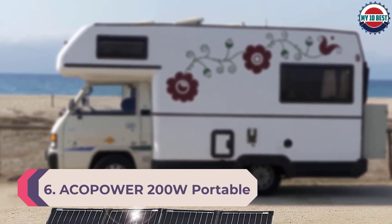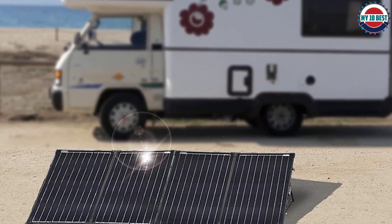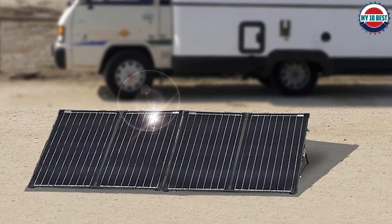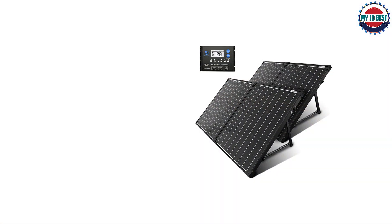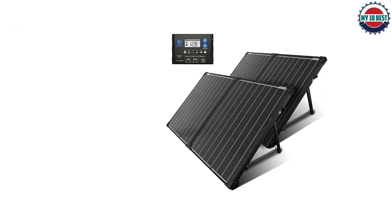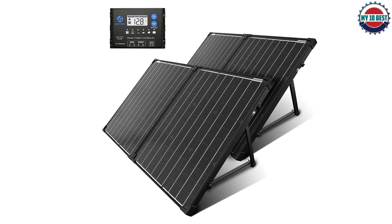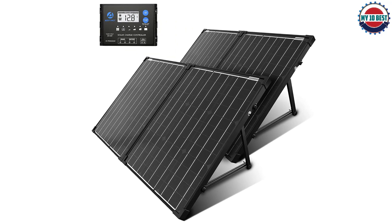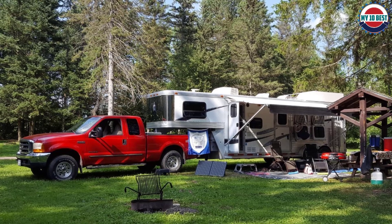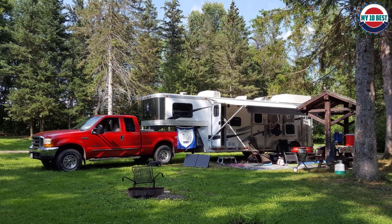Number 6: Acopower 200W Portable Solar Panel Kit. Acopower is a high-end premium brand of power accessories, and this portable solar panel kit is one of the best performing options on this list, making it ideal for heavy-duty usage and quickly charging your batteries. To achieve its high-end performance, Acopower has offered a power rating of up to 200 watts.